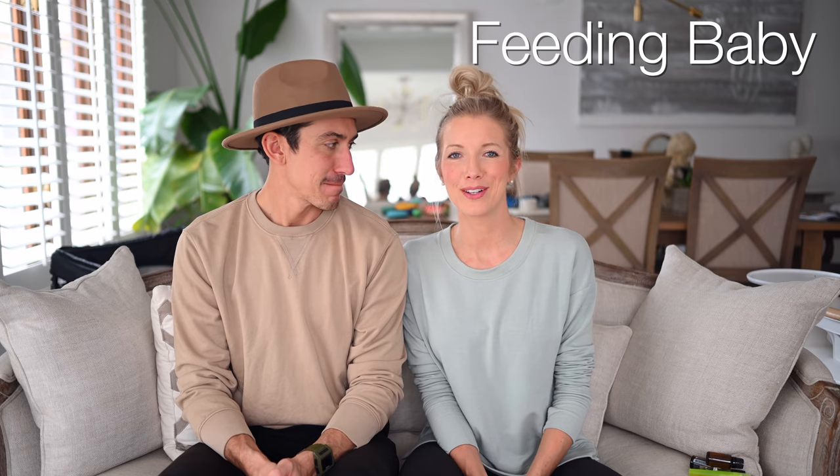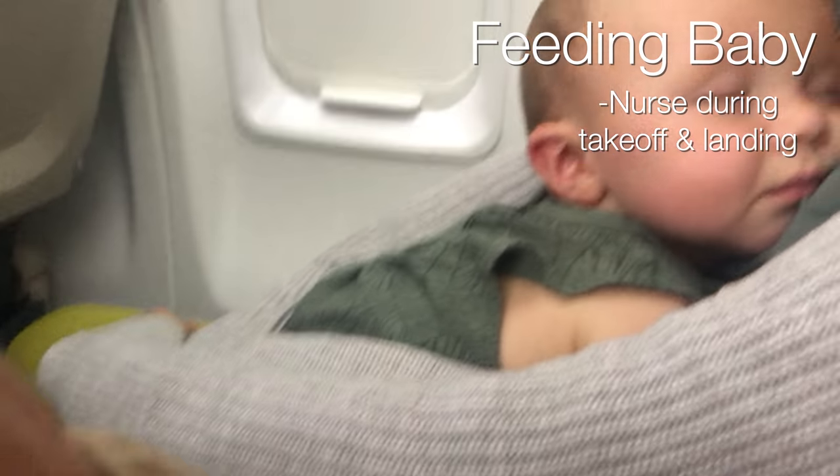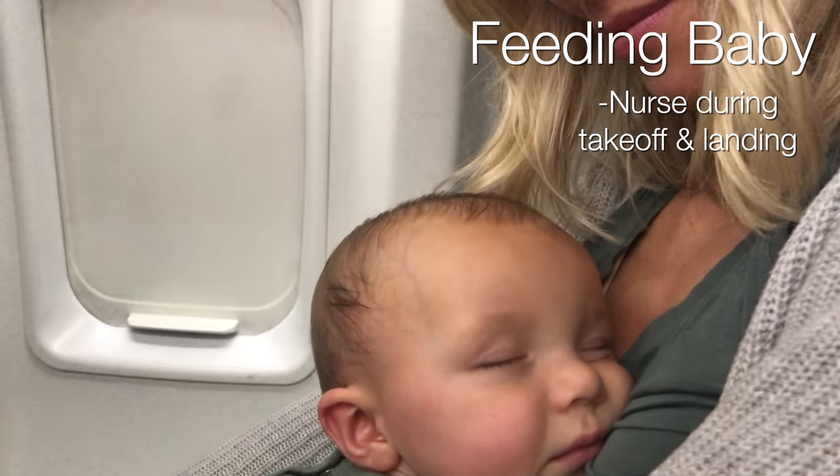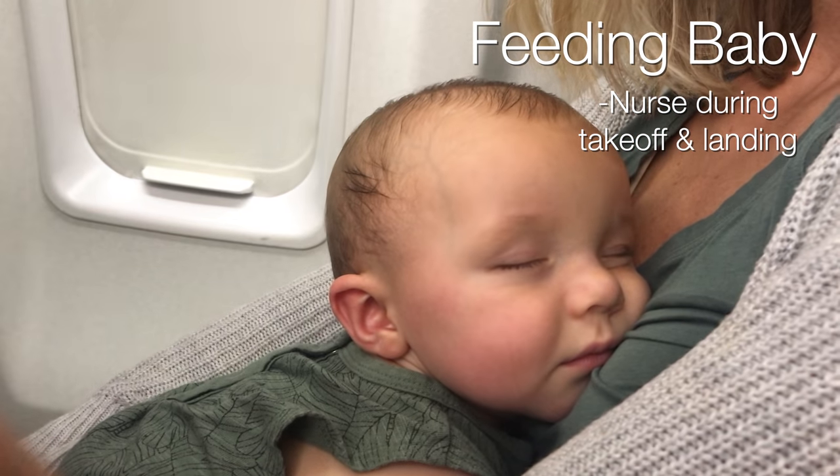Tip number three for traveling with your baby or toddler is all about feeding and breastfeeding. This blends right in from the transportation tip because my biggest tip for flying is to nurse during takeoff and landing. This can really help your baby's ears adjust to the changes in cabin pressure so they aren't having any discomfort - headaches, earaches, anything yucky like that. We're lucky that Max is a thumb sucker because he self-adjusts all the time.